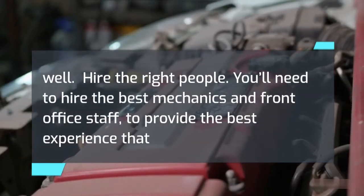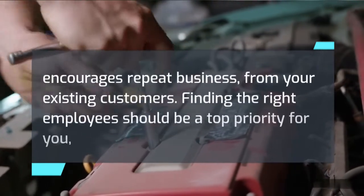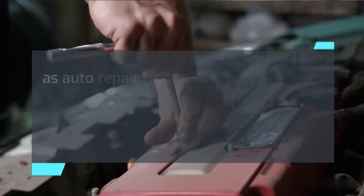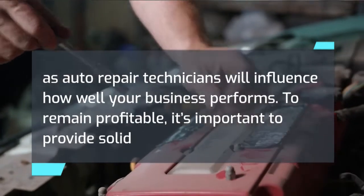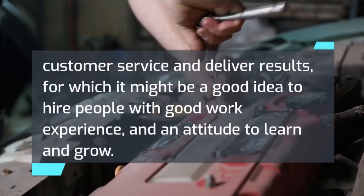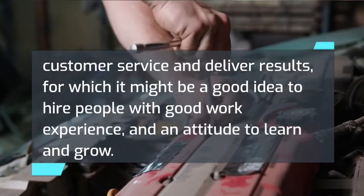Hire the right people. You'll need to hire the best mechanics and front office staff to provide the best experience that encourages repeat business from your existing customers. Finding the right employees should be a top priority, as auto repair technicians will influence how well your business performs. To remain profitable, it's important to provide solid customer service and deliver results — consider hiring people with good work experience and an attitude to learn and grow.